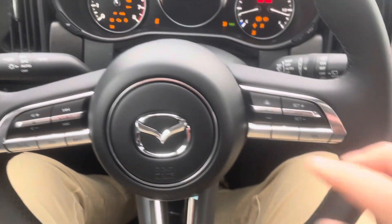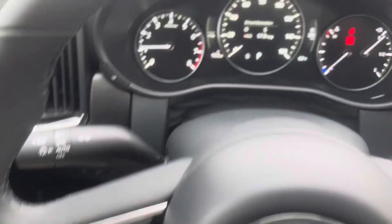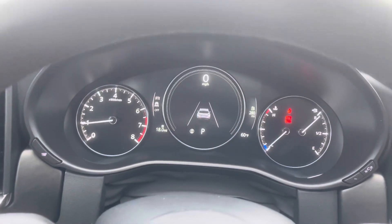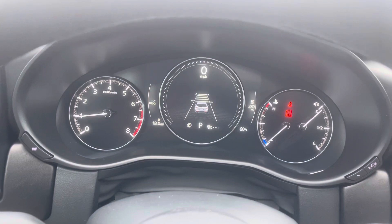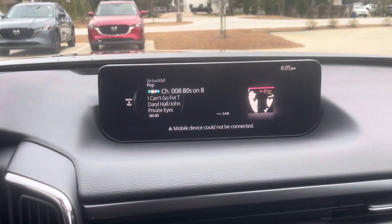Up here you have your main display. This is your radar cruise control controls right here, and this is your phone controls. If I press the info button it'll cycle the screen to my main driving mode. If I turn my radar cruise control on, I can set the distance I want to stay behind the car in front of me.